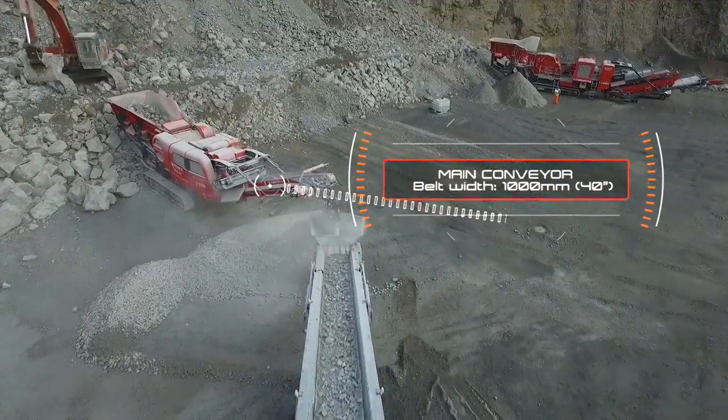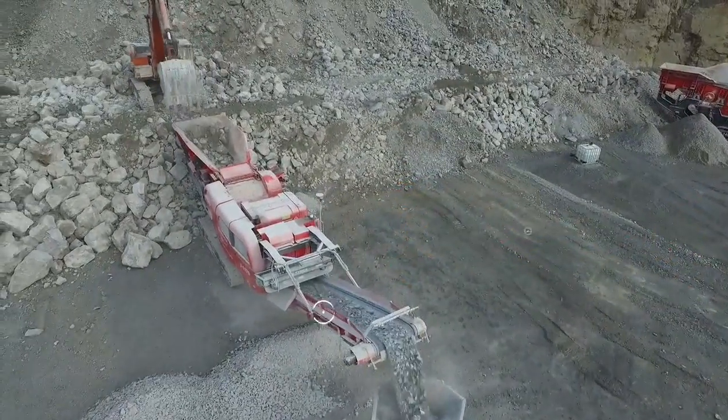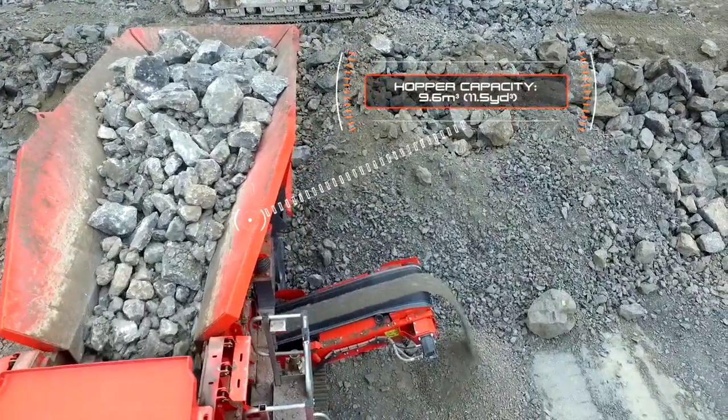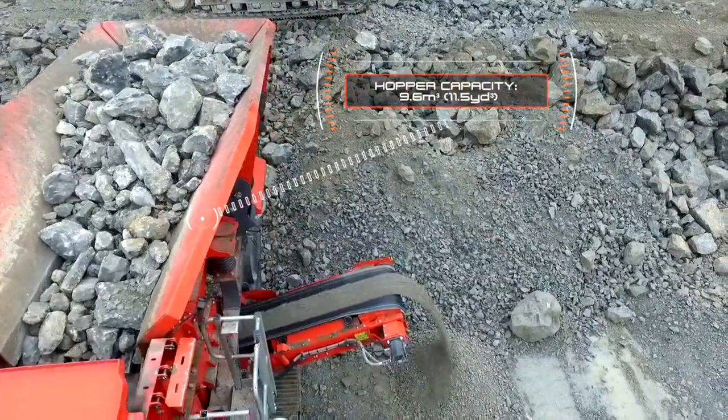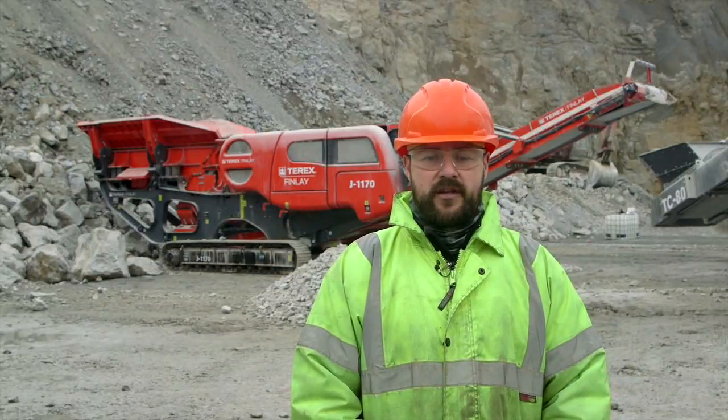There is also an option for an independent pre-screen for the increased removal of fines material. The large hopper has hydraulically folding sides with an innovative hydraulic self-locking mechanism, to provide efficient and fast machine setup and teardown times.